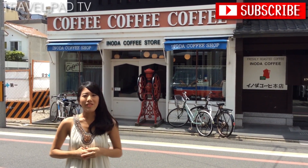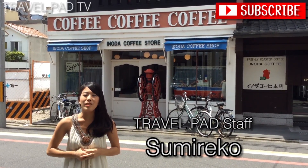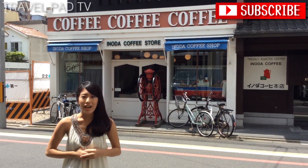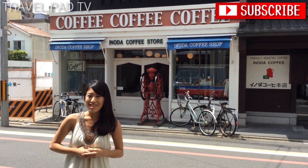Good morning! Welcome to Travel Path. I'm Sumireko and this is the second day of Good Morning Kyoto. Today I am here at the first cafe of Inanna Coffee, and I'm here to try the most famous coffee of this store, Arabian Pearl. So let's go!